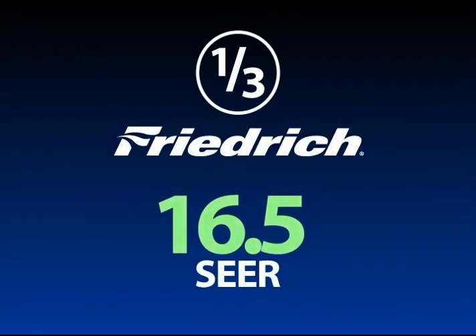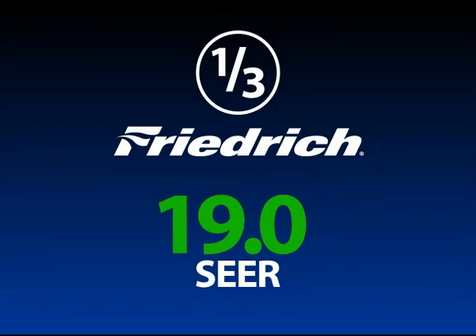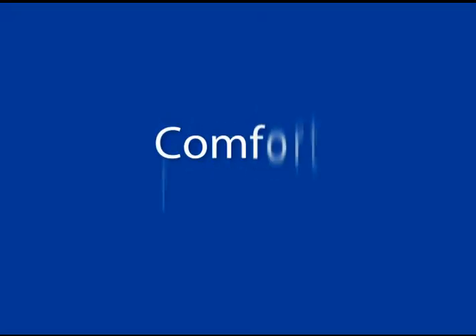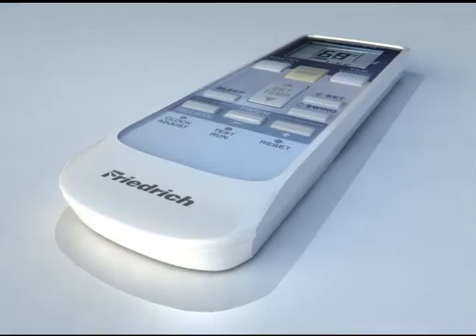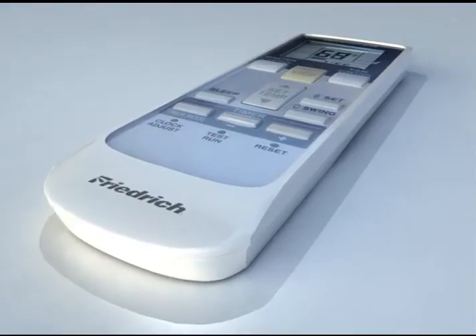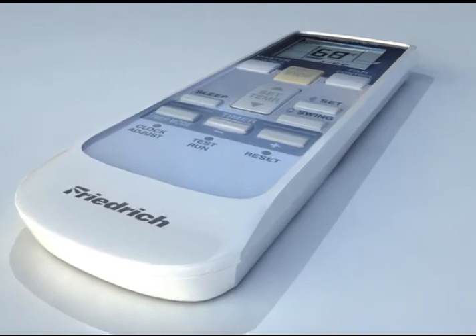One-third of the Frederick systems have super high efficiency ratings ranging from 16.5 all the way up to 19.0. As if ultra high efficiency were not enough, Frederick ductless split systems have a wide range of comfort features. For the ultimate in convenience, you can pinpoint the precise temperature you want for a room with a digital remote control for each zone.